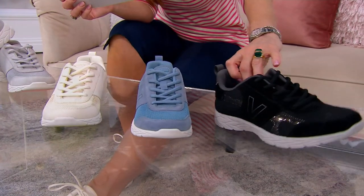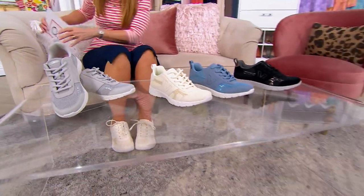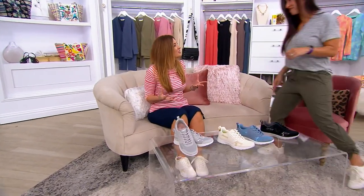A59-3307 is your item number. I'm here to tell you how comfortable and cute they are, but Monica Tenorino is here to tell us what many would say is the far more important information — how your feet are supported. So good to see you, Monica.